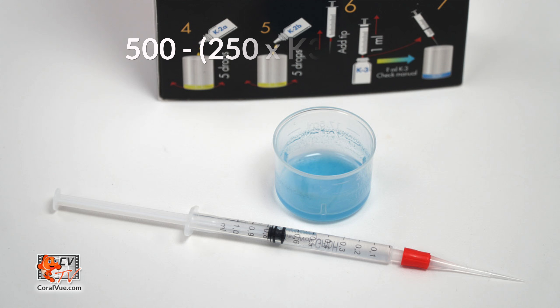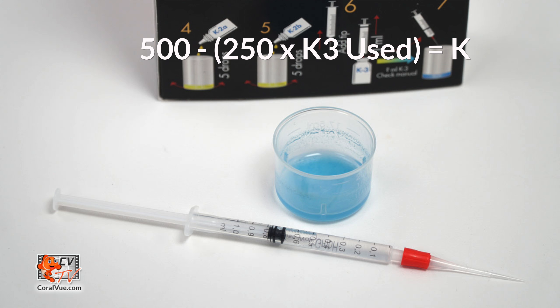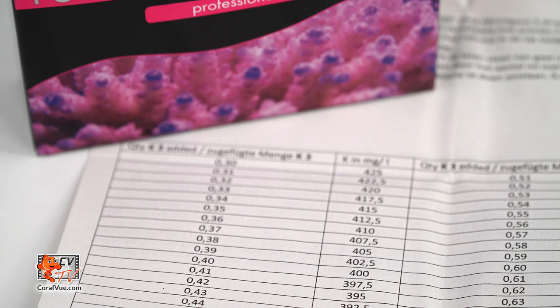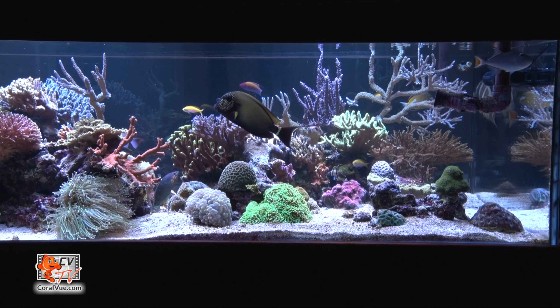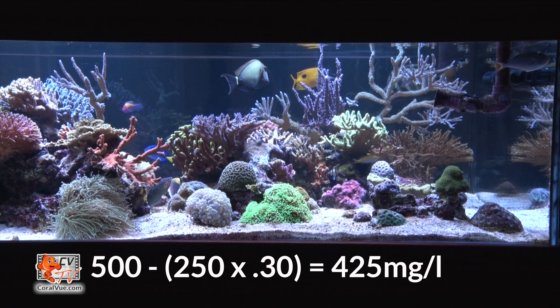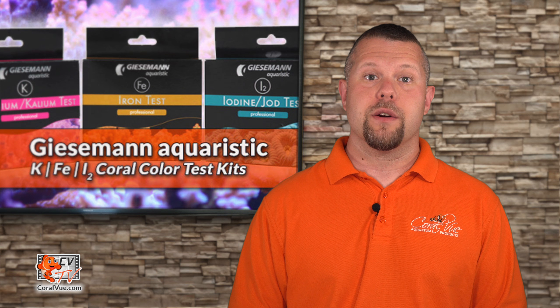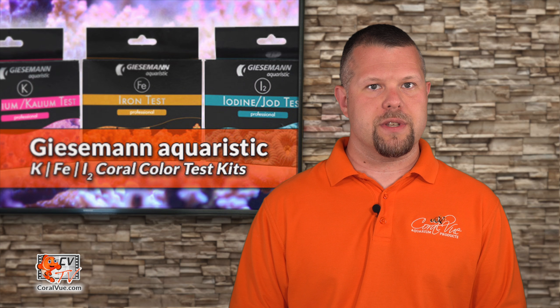Now let's figure out how much reagent we used. We can achieve this by subtracting the reading where the piston stopped from the 1 milliliter mark. Multiply the amount of K3 used by 250 and then subtract from 500 to obtain your potassium results, or simply use the chart included in the box. In our example, we used 0.3 milliliters of K3 reagent, so our final potassium level is at 425 milligrams per liter. Rinse the test vial and measuring syringe with tap water and store.